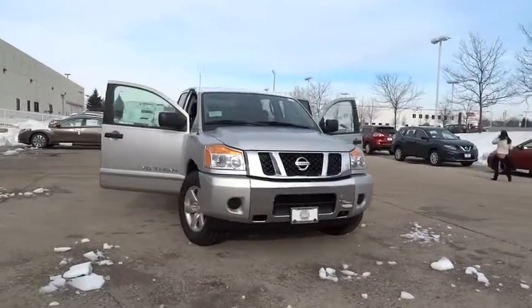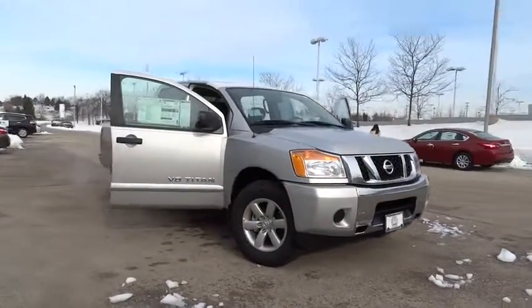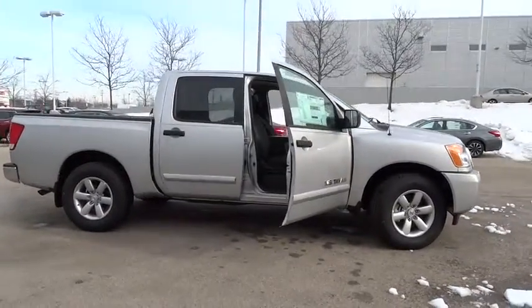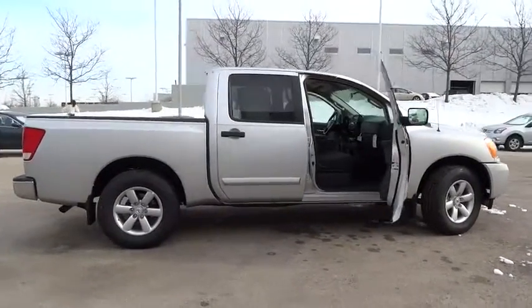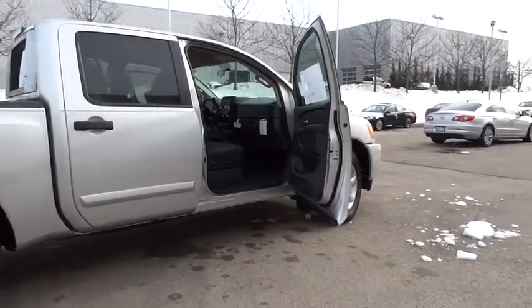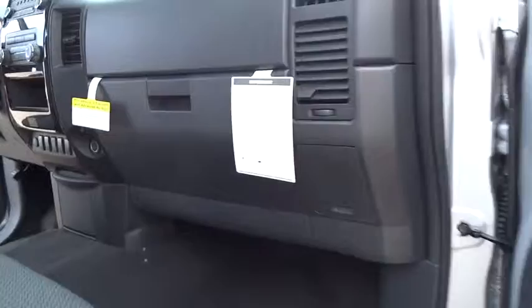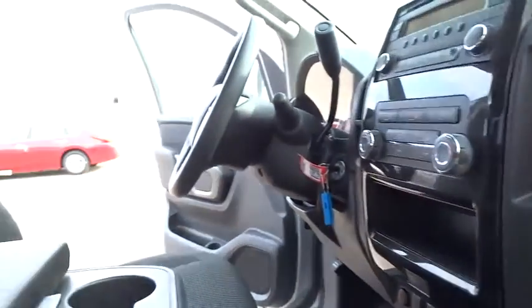2015 Titan. The Titan houses the Endurance V8 engine, the largest standard truck engine in its class. But the benefits don't stop there. The massive interior cabin boasts a fold-up rear bench seat and a flat loading floor. When it comes to power and comfort, the Titan can't be beat.